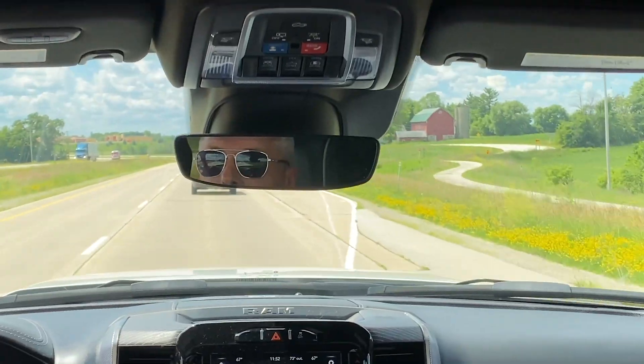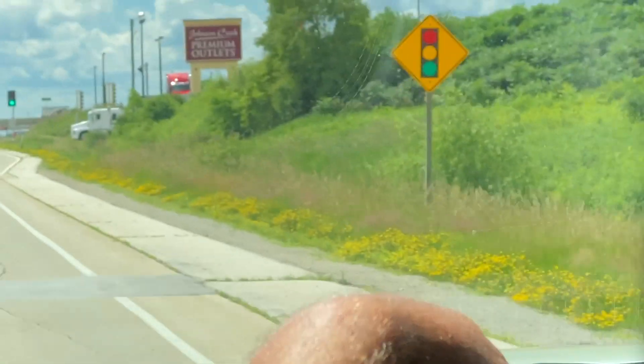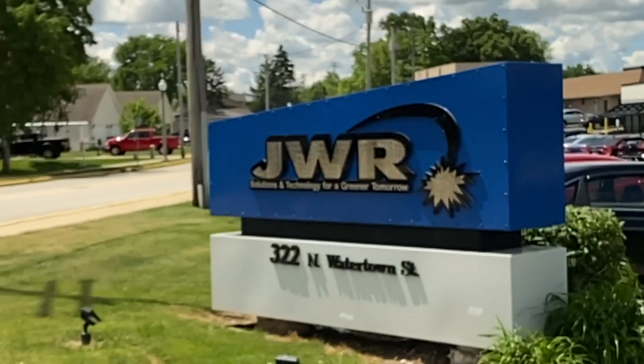We're in Watertown, Watertown West Godstead. I'm here with Dave Wolf, owner of JWR. How you doing, John? I'm great, thank you for joining me on Pile of Scrap. You are Sierra's only distributor, dealer that we have in all the world. You're the man. Thank you for joining us.